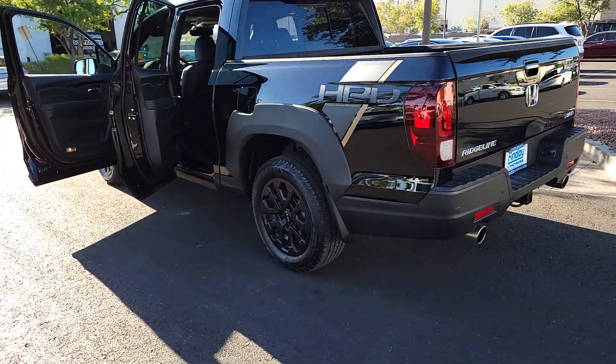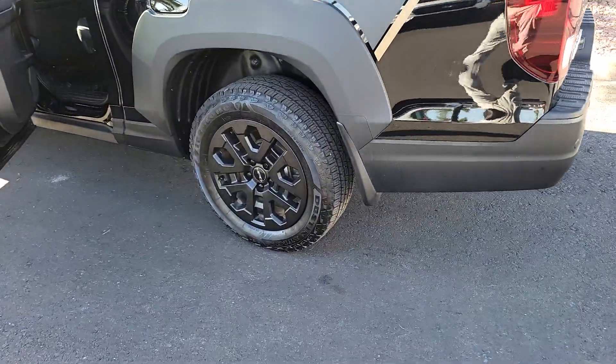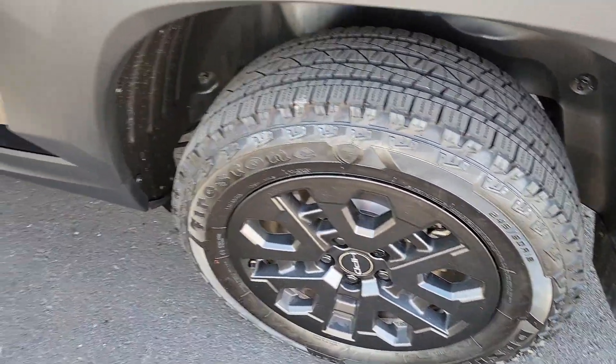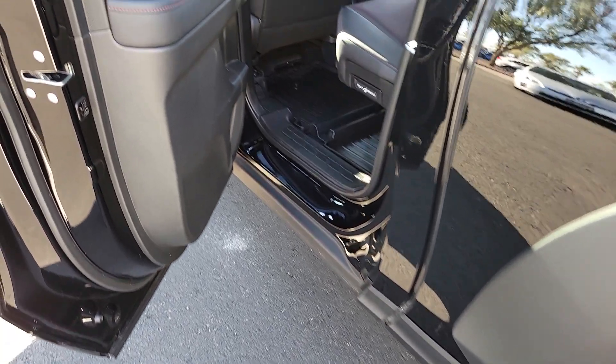Pre-collision system, backup camera, blind spot monitor, heated front seat, leather-wrapped steering wheel, auto-dimming rearview mirror, universal garage door opener.